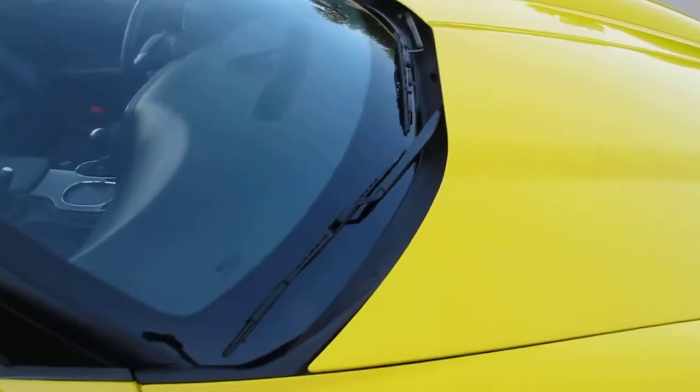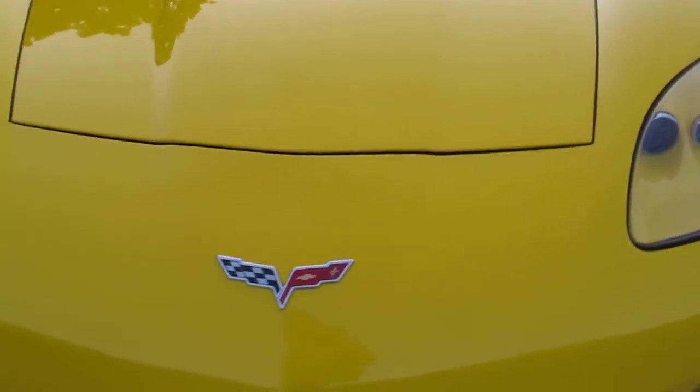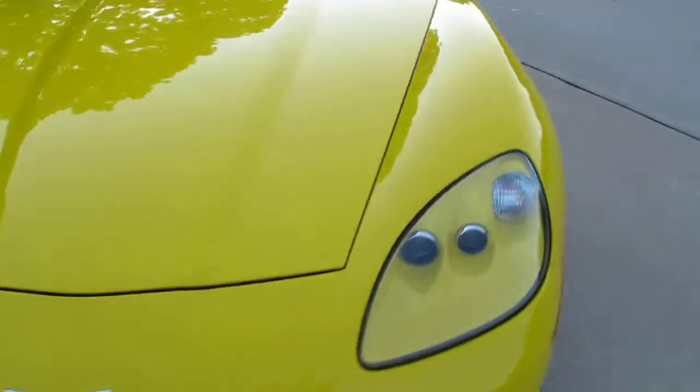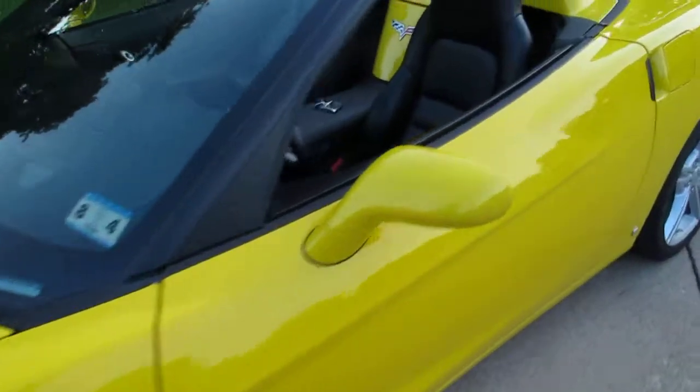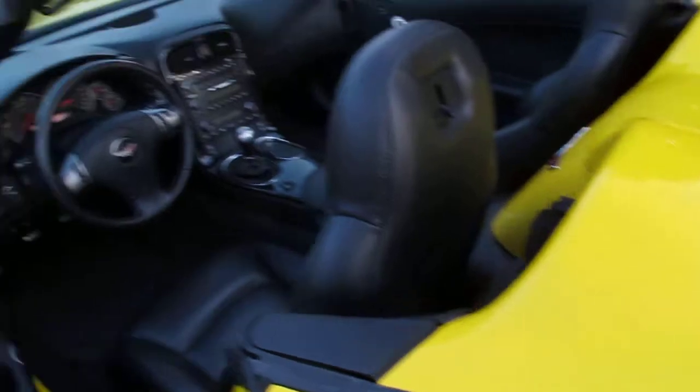It's got the heads-up display for the speedometer. I really like the new style of the headlights on this year model, 2009. I'm gonna have more details as far as performance figures and the options that the car has — window sticker options.